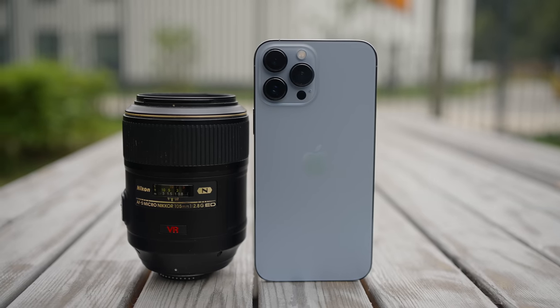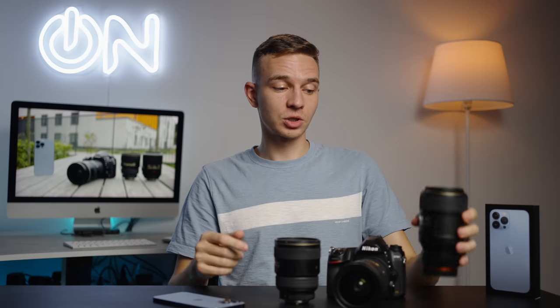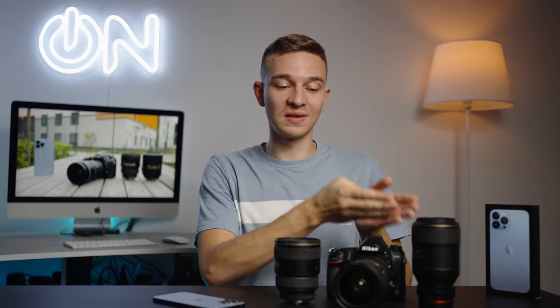Then I switched to the Nikkor 105 micro/macro lens f2.8 G with its one-to-one reproduction ratio. Here is the comparison with the ultra-wide lens of the iPhone 13 Pro Max, and it's focusing closer than one-to-one macro on the full-frame camera basically. I'll be making a separate macro comparison of this phone and this lens and camera, so stay tuned for that.